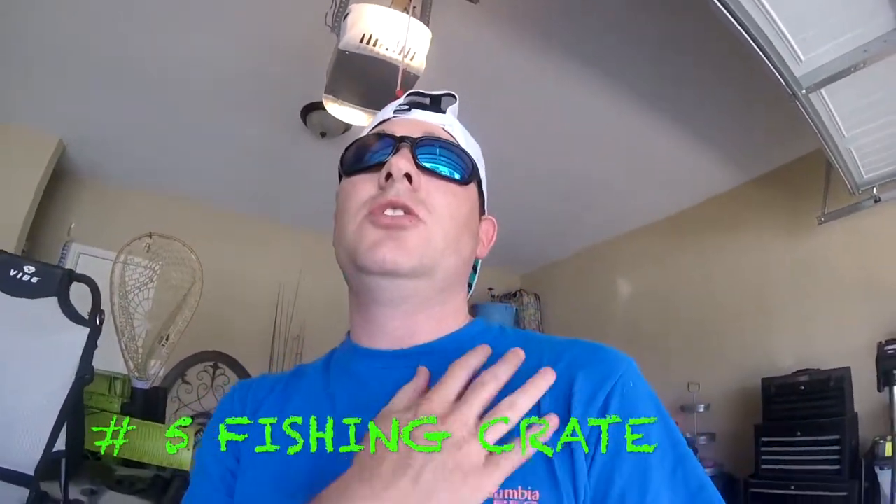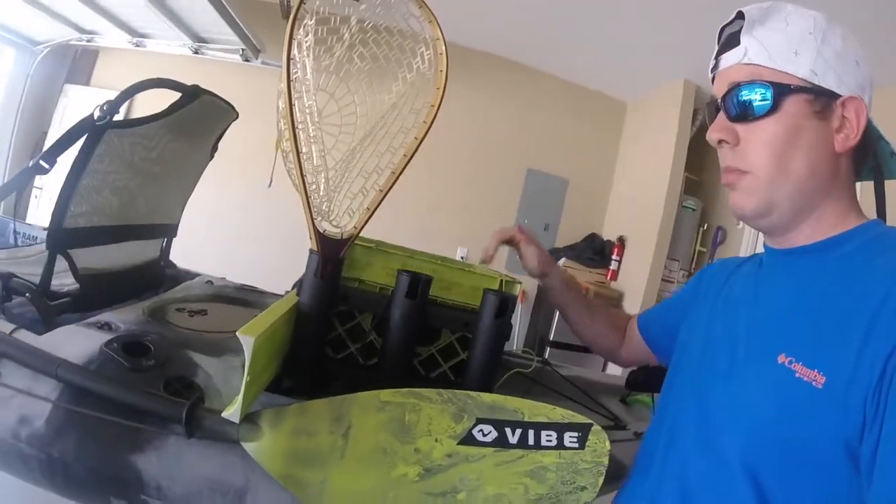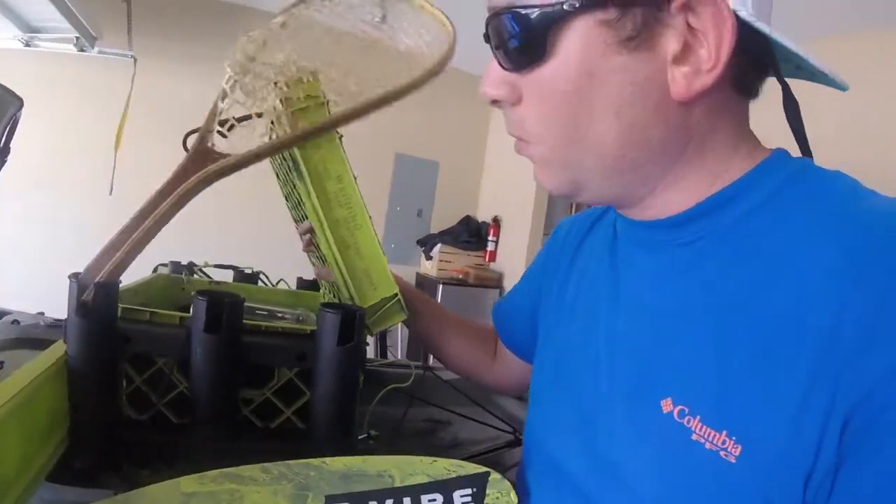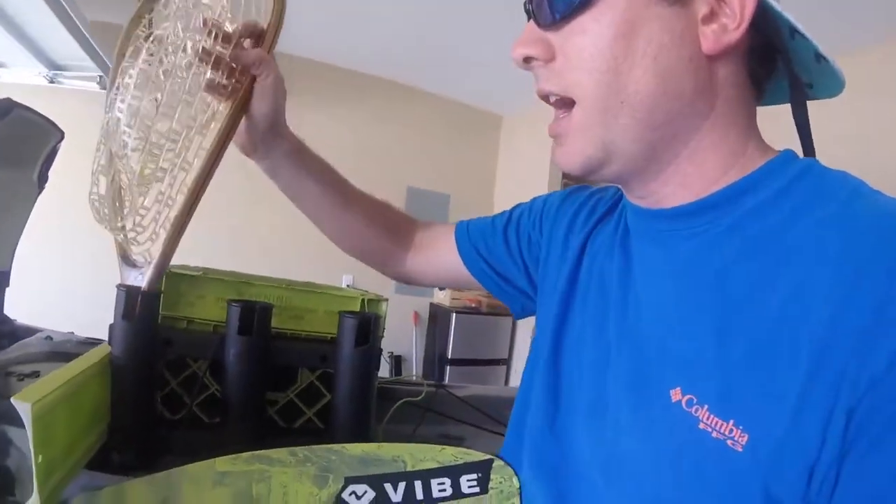Last but not least — which probably should have been number one or two — is going to be a good crate. You've seen it on my page in my fishing crate video. This is what I'll be using for my tournament this weekend. It's just a basic old milk crate that I've attached rod holders to. I've got storage inside, waterproof boxes, scents, worms — the whole nine.